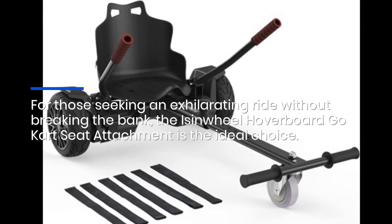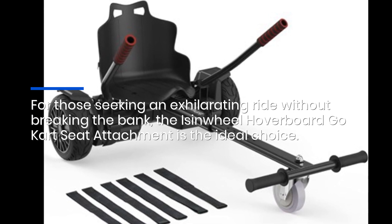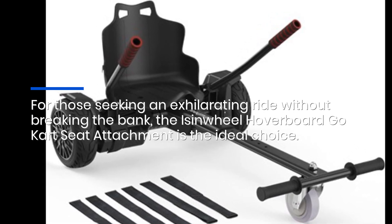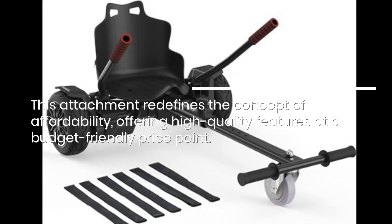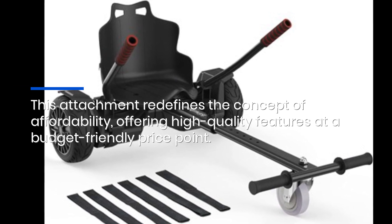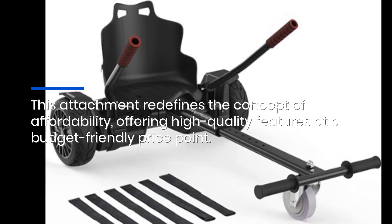For those seeking an exhilarating ride without breaking the bank, the Isenwheel Hoverboard Go-Kart Seat Attachment is the ideal choice. This attachment redefines the concept of affordability, offering high-quality features at a budget-friendly price point.